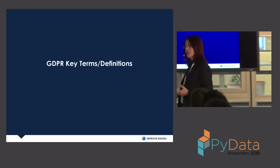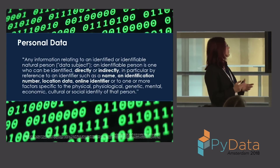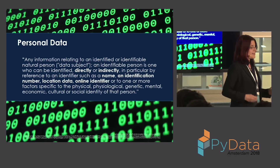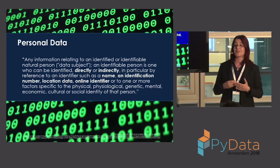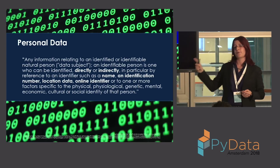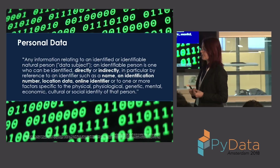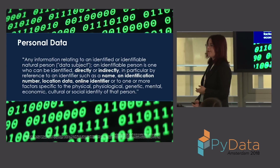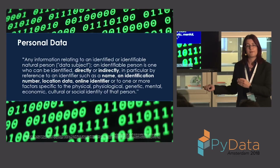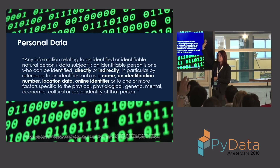Let's look at key terms. First: personal data. GDPR defines personal data as any information related to an identified or identifiable natural person, who can be identified directly or indirectly through things such as a name, identification number, location data, or online identifier. Online identifiers are very significant for my industry — cookie IDs and IP addresses are considered personal data, as are agent ID, device ID, Android ID, and IDFA.